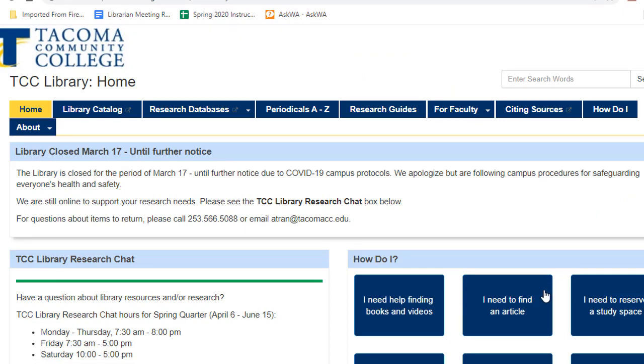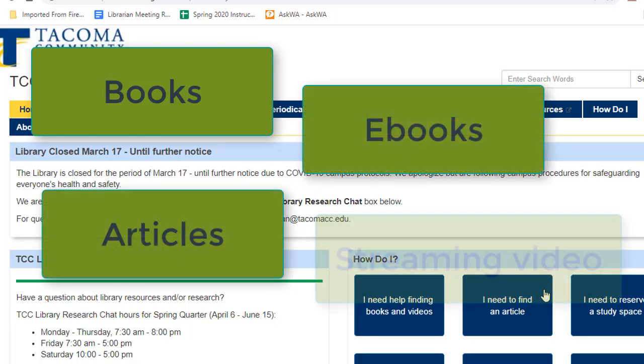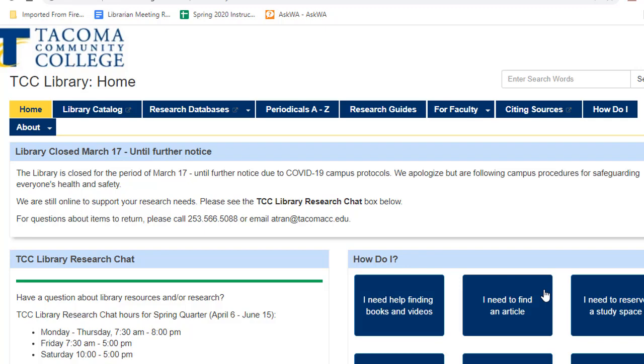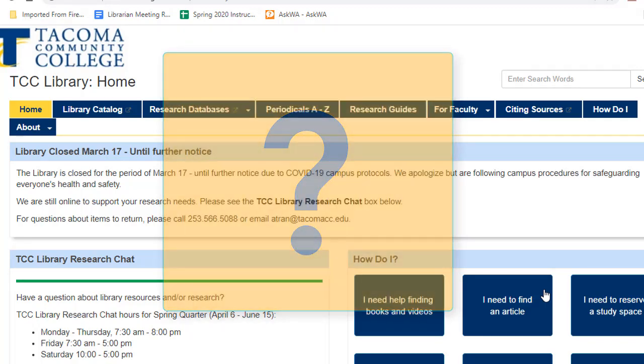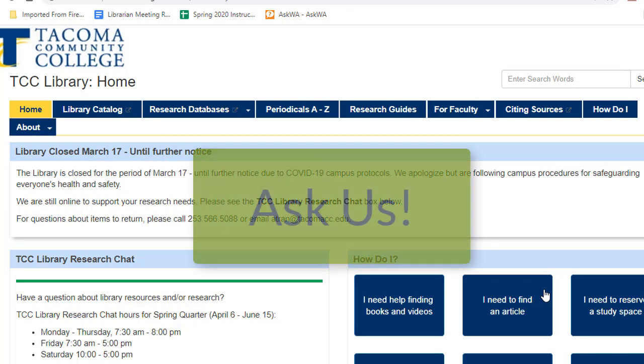Our library website contains all sorts of research resources — books, articles, ebooks, streaming video, and more. But let's be honest, doing research and understanding where to go and how to search can just be confusing. Instead of going down a rabbit hole and getting frustrated, ask a librarian for help.